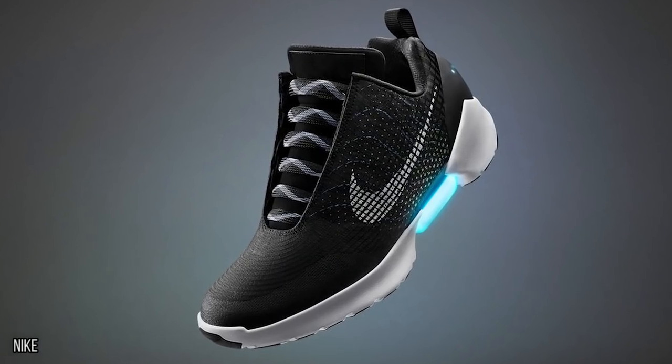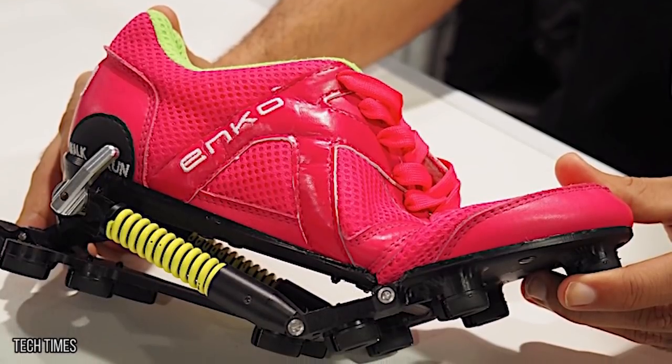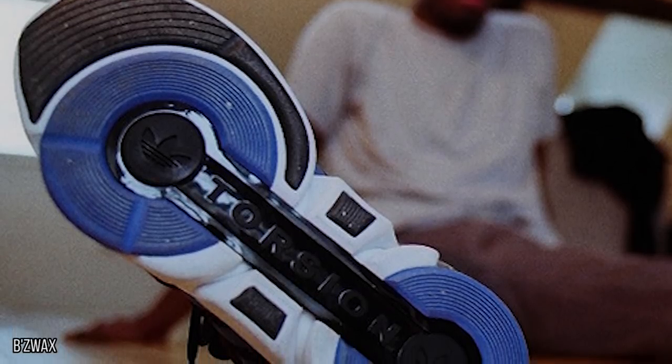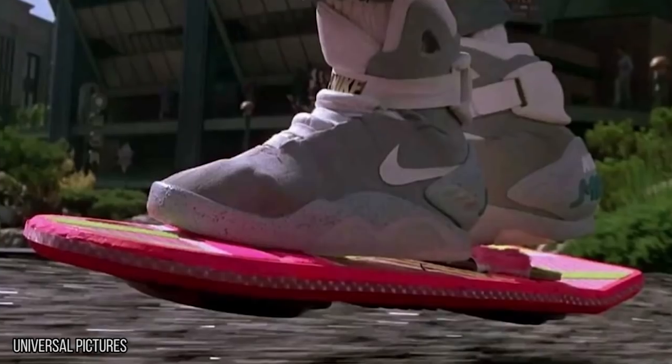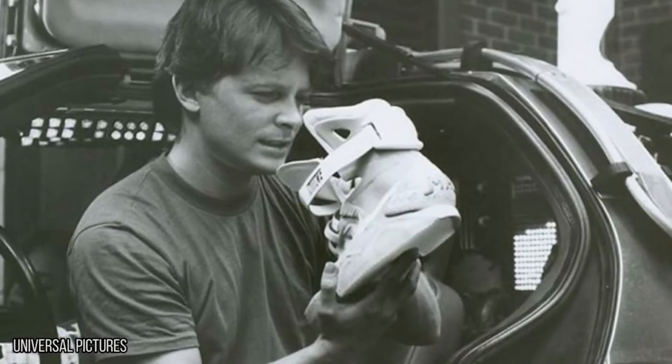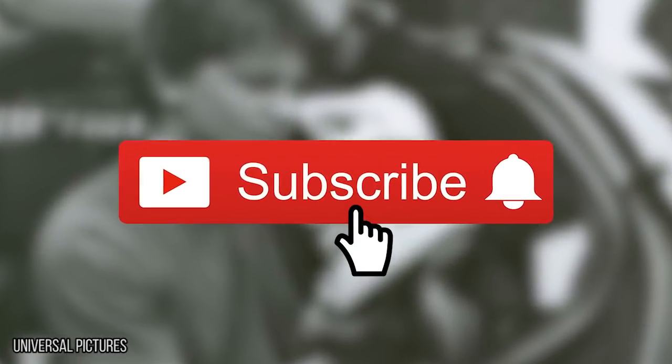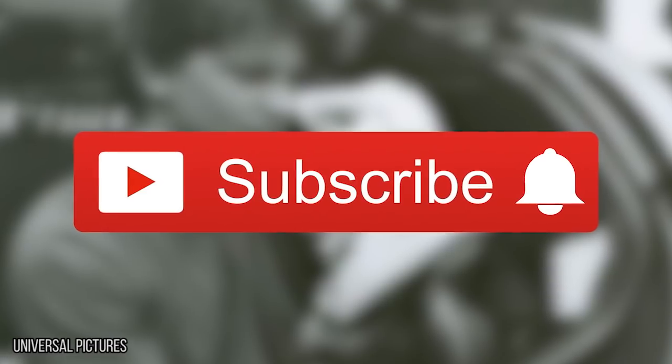In this video, we're going to show you some amazing futuristic shoes that you've probably never heard of. You won't want to wait to get your feet into them. Since you clearly enjoy thinking about the future, don't forget to join our notification squad so you'll be ahead of the curve when it comes to awesome new videos from the hub.